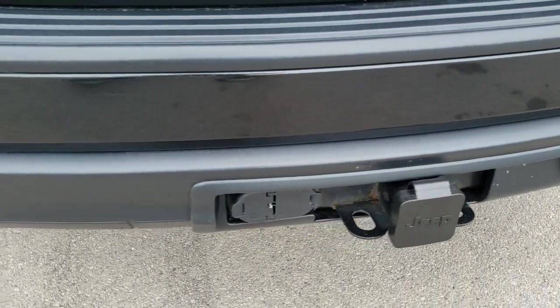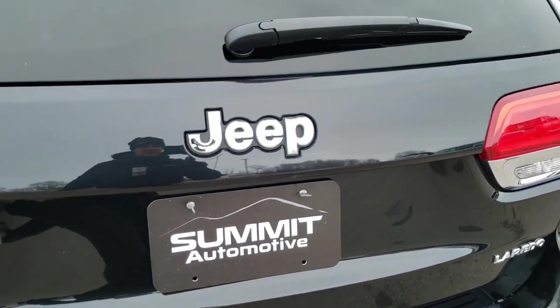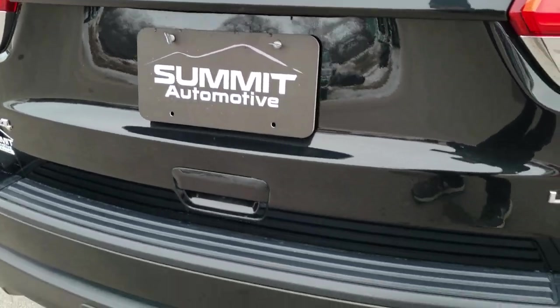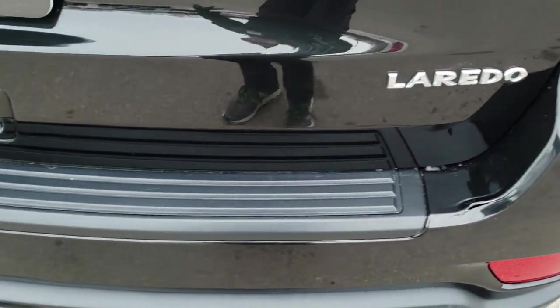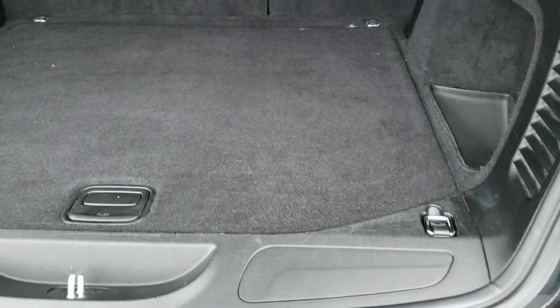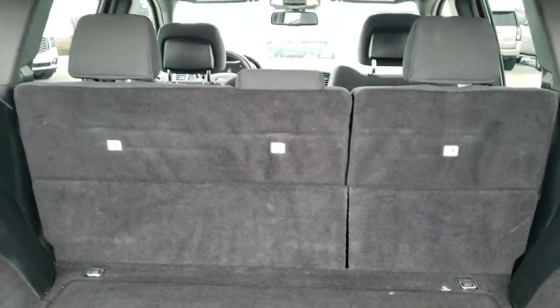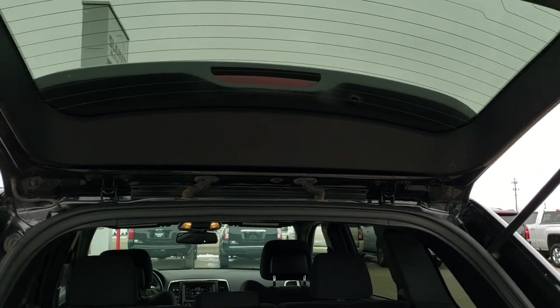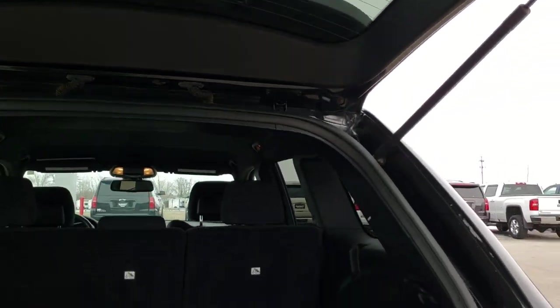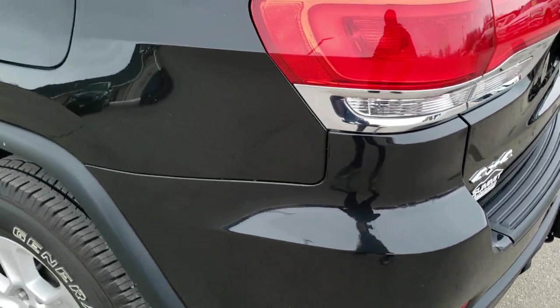It comes with the towing package with the receiver hitch and four-pin and seven-pin wiring. The rear gate is in really nice condition. The only thing I saw on this entire vehicle is one little crack on that rear bumper — that was really the only imperfection on the entire vehicle. Otherwise this thing is super clean all the way around. The back storage area is in really nice condition and it does come with a spare tire with the jack and tools. Those seats do fold down for extra storage, and you can see the rear shocks are holding up that gate nicely. That towing package is a nice deal to have.